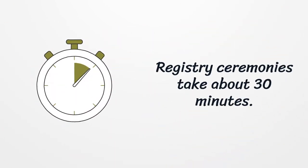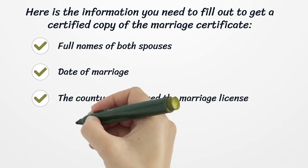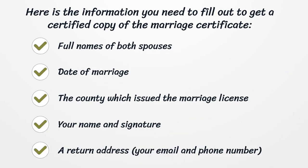Registry ceremonies take about 30 minutes. Here is the information you need to fill out to get a certified copy of the marriage certificate: full names of both spouses, date of marriage, the county which issued the marriage license, your name and signature, a return address, and your email and phone number.